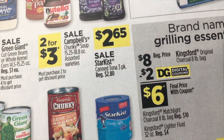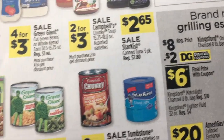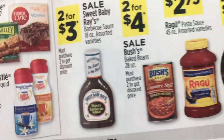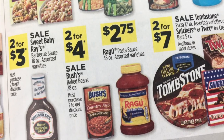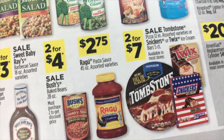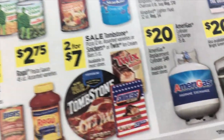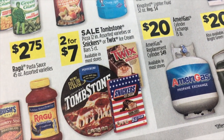The three-pack of canned tuna StarKist, $2.65. Then $2 for $3 on the Sweet Baby Ray's. $2 for $4 on Bush's Baked Beans. Ragu Pasta Sauce for $2.75. And then my new favorite, Tombstone Pizza — they are two for $7.